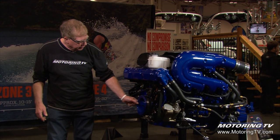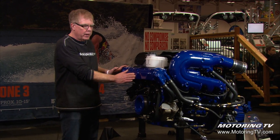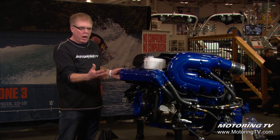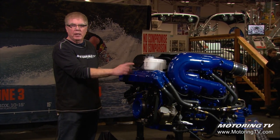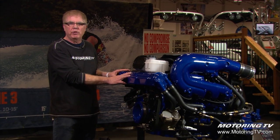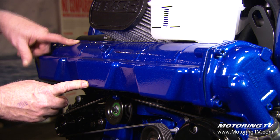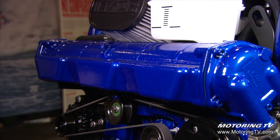They've got a show engine here on the stand so we can get a real good look at it. We see the heat exchanger at the front — this heat exchanger does the same function as the radiator in your car or truck. This particular engine has a closed cooling system, so there's antifreeze circulating in part of the cooling system, and it takes lake water in, and the heat exchanger exchanges the heat.